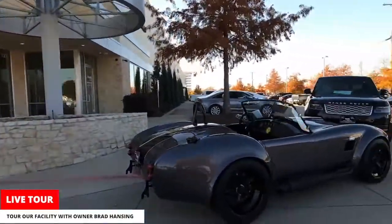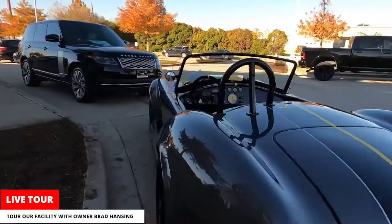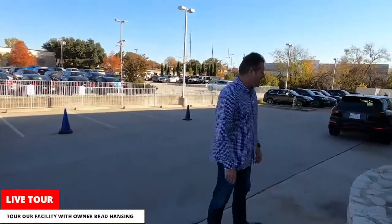Right here is one of our Backdraft Cobras. We're one of the Backdraft dealers here in the southwest — one of the only ones — and something we started doing recently that we've had a lot of success with. Really cool cars, a lot of fun. They're crazy fast.